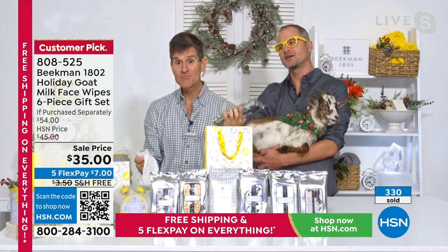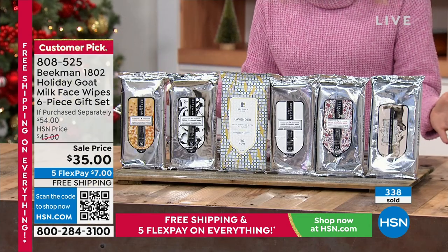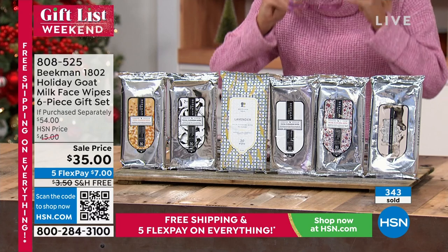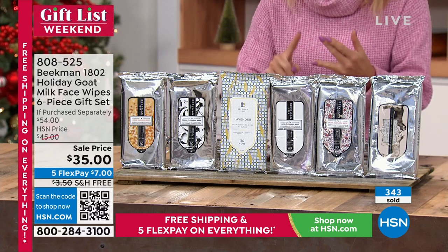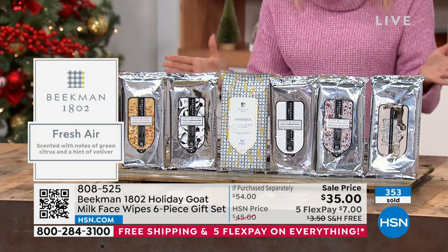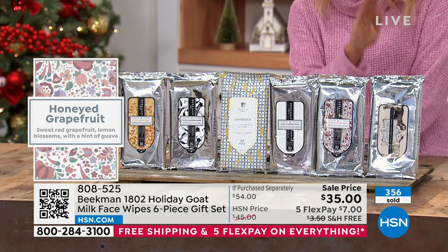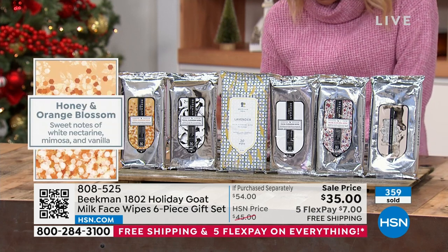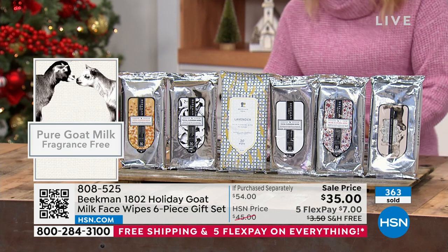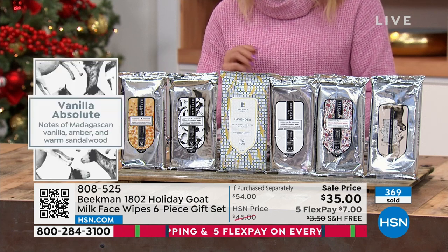The best part is you get all six packs, which lets you try all the favorite scents. The six scents are: 30 lavender wipes, 30 fresh air, 30 honey and orange blossom, 30 honeyed grapefruit, 30 pure goat milk, and 30 vanilla absolute. Best way to order is HSN.com or using the QR code on screen with your phone camera.